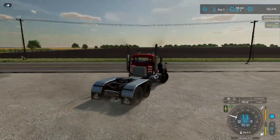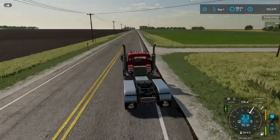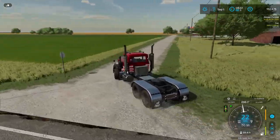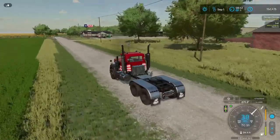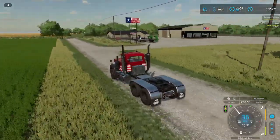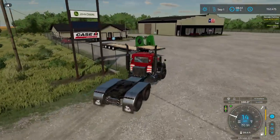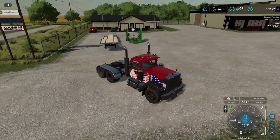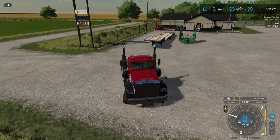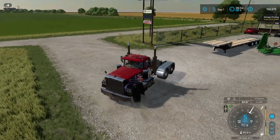We're going to see about negotiating for a different harvester. A new X9 is pretty expensive and the one we have is brand new — well, it's got a couple harvests under its belt but it's pretty new and should demand a pretty good resale price. We'll have a look at that here in a moment.